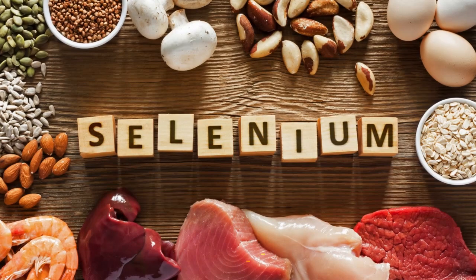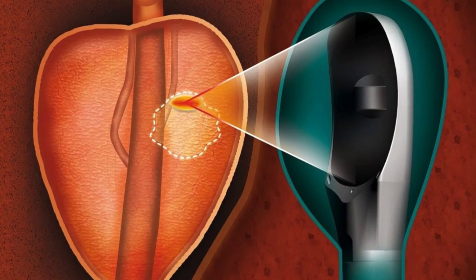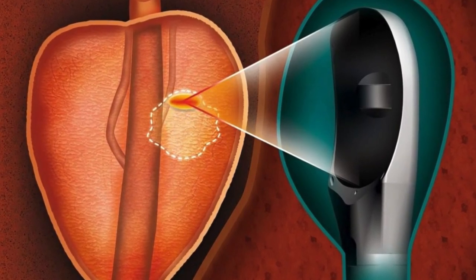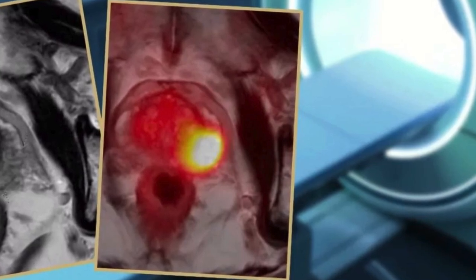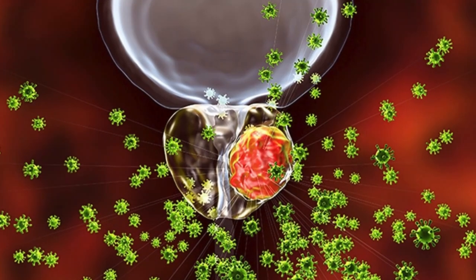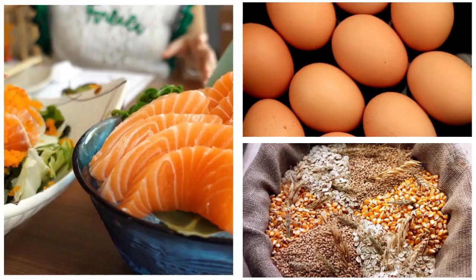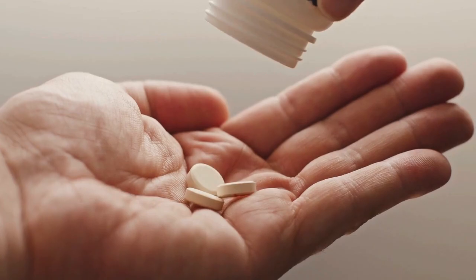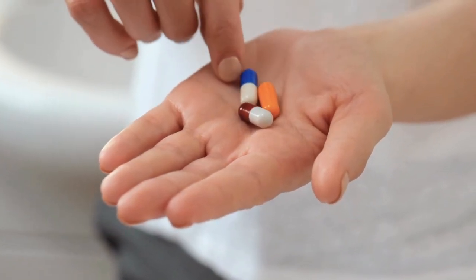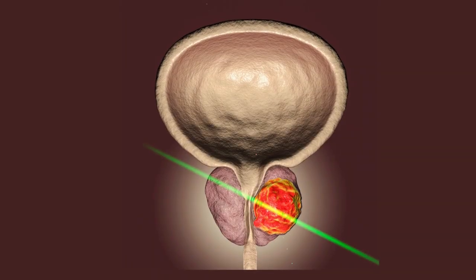Number 1: Selenium. Selenium is another powerful antioxidant that can help protect the prostate from oxidative stress and inflammation. Some research suggests that selenium could reduce the risk of prostate cancer and may even help shrink an enlarged prostate. Selenium works alongside other antioxidants, like vitamin E, to protect the prostate from damage and promote healthy cell growth. Brazil nuts are one of the richest sources of selenium, but you can also find it in fish, eggs, and whole grains. If you choose to take a selenium supplement, be sure to stick to the recommended dosage, as too much selenium can be toxic. Selenium's antioxidant properties, combined with its ability to support a healthy immune system, make it an important nutrient for men with BPH.